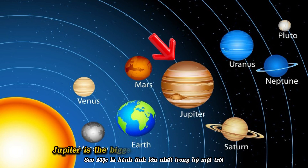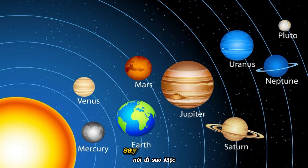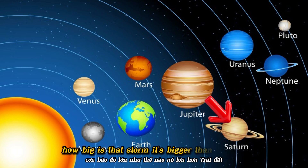Jupiter is the biggest planet in the solar system. It has a giant storm called the Great Red Spot. Say it: Jupiter. How big is that storm? It's bigger than Earth.